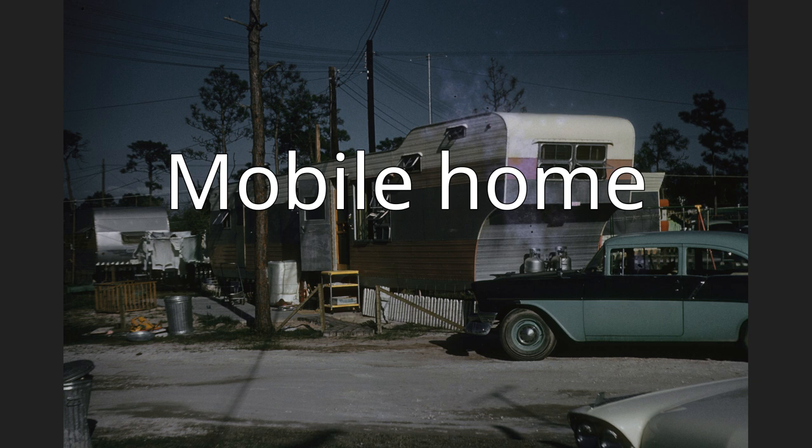A mobile home, also known as a park home, trailer, trailer home, house trailer, static caravan, RV, residential caravan, motorhome, or simply caravan, is a prefabricated structure built in a factory on a permanently attached chassis before being transported to site either by being towed or on a trailer. Used as permanent homes or for holiday or temporary accommodation, they are often left permanently or semi-permanently in one place, though they can be moved. Mobile homes share the same historic origins as travel trailers, but today the two are very different in size and furnishings, with travel trailers being used primarily as temporary or vacation homes.